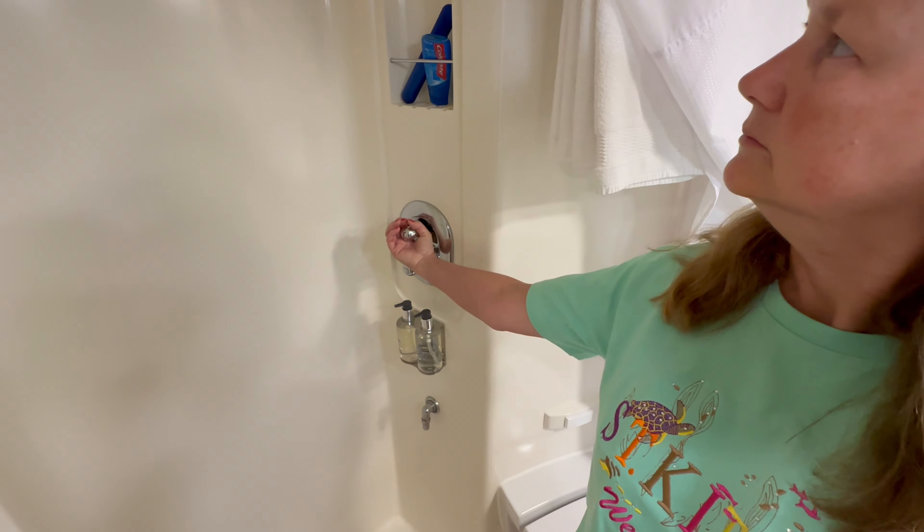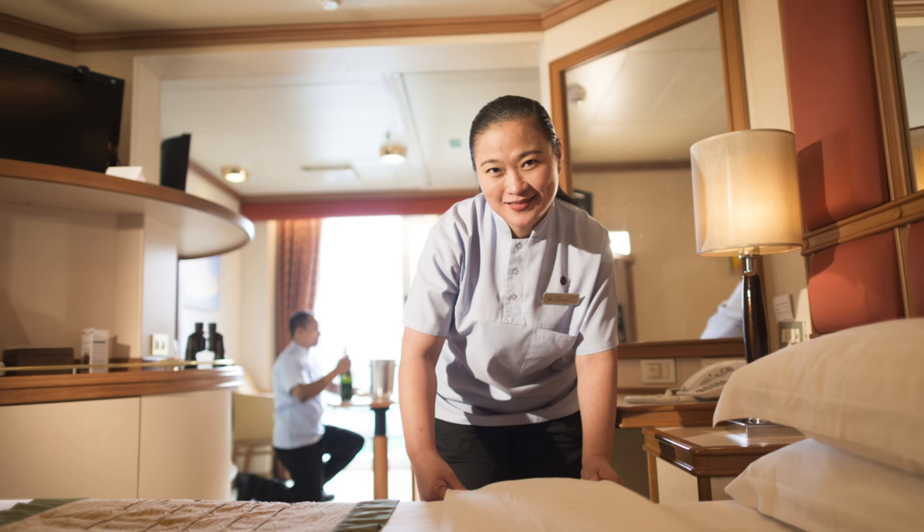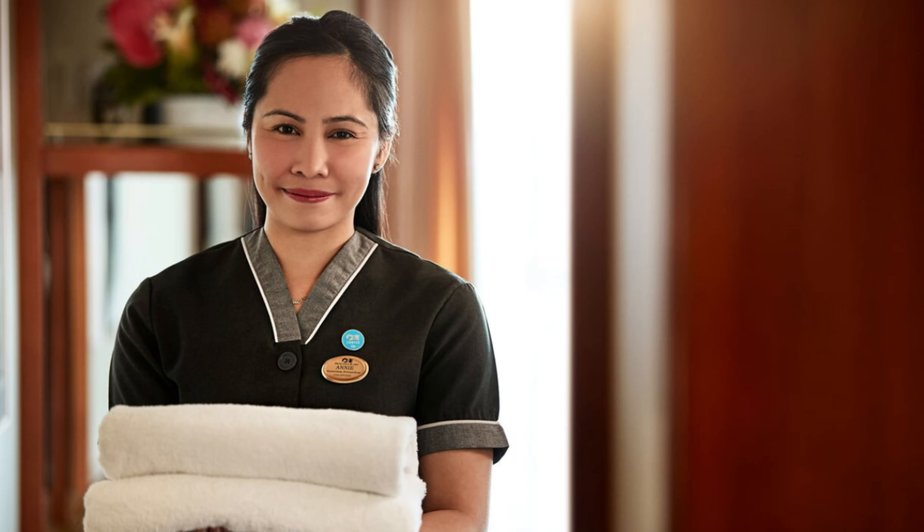Number 6. Inspecting the bathroom upon entering your cabin is crucial for a comfortable and hygienic stay. Check the functionality of the toilet, sink, and shower to ensure they're in proper working condition. Discovering any issues early allows you to report them to the cabin steward promptly, increasing the likelihood of a swift resolution. Also check your bathroom amenities — soap, shampoo, and towels — to ensure they're well-stocked. If anything is missing, you can request replacements from your cabin steward.